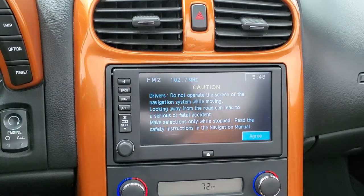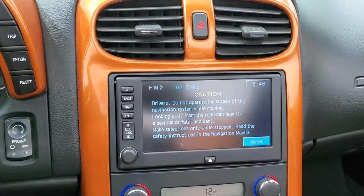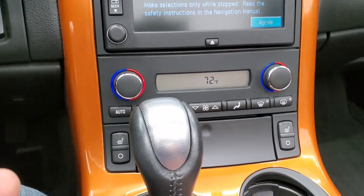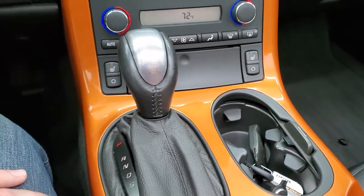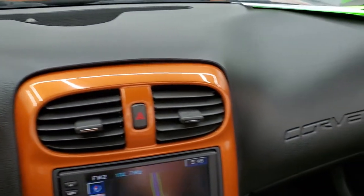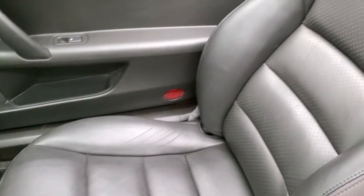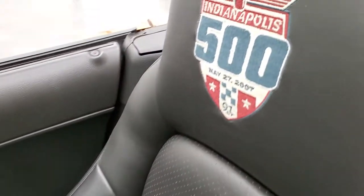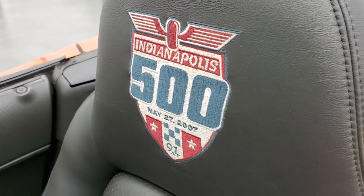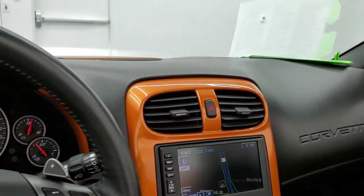It does come with the factory navigation system and it had the nav disc in it. You've got your climate controls down here, your heated seat buttons, automatic transmission. There's your nav system. The dash and everything is in really nice condition. Passenger side seat in excellent condition as well as is that stitching in the headrest. Just a really, really nice clean car — definitely a collector's car.